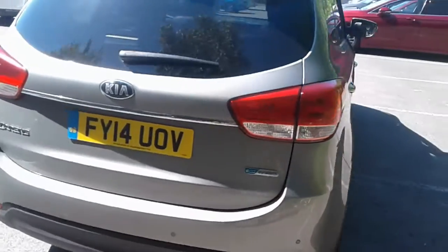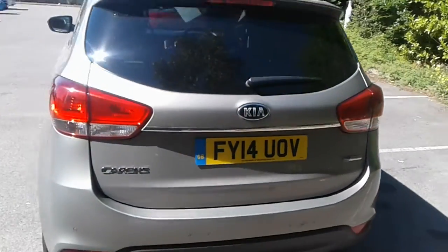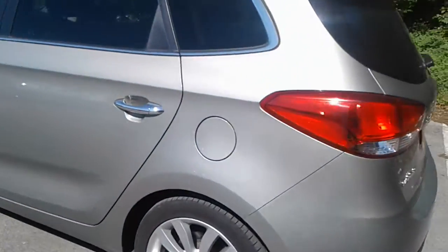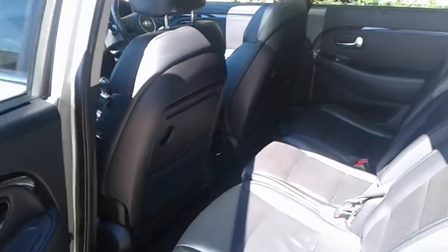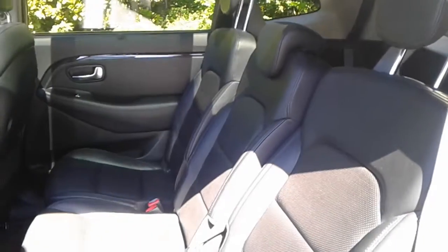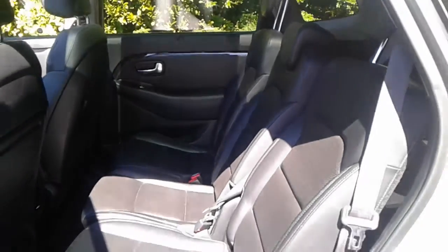There are rear parking sensors and a good size boot. If you do need more space, the rear seats have a 60-40 split. Each of the three rear seats does fold down individually and they have ISOFIX tethers.